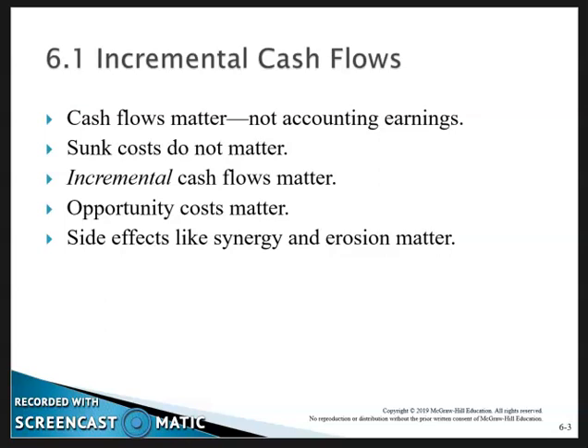Synergy means that a product enhances the sales of other products of the company — for example, possibly some sort of accessory for a vehicle that could actually increase sales along the same lines with auto manufacturing. If you manufacture a vehicle and some of the sales come at the expense of the sales of other vehicles, that's called erosion.